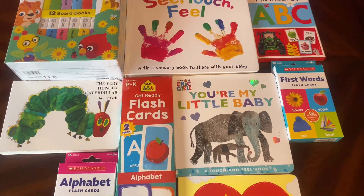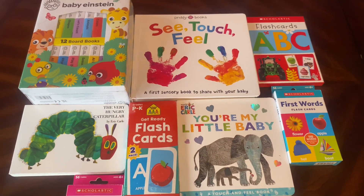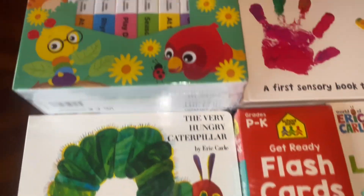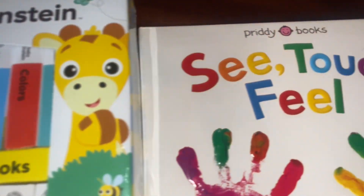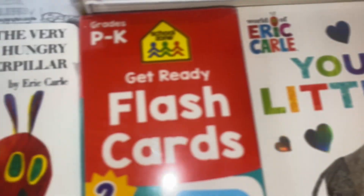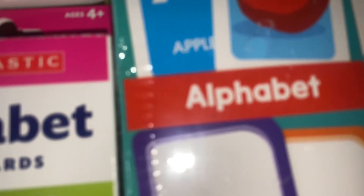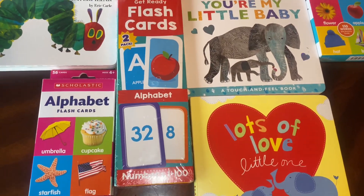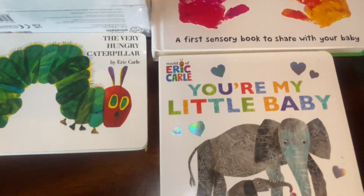Hi guys, I'm here to share a quick educational video for you guys. I used to do these videos with my oldest son, so now I'm going to do it with my youngest son. He is four, and I picked him up some books and some flashcards, and I'm just going to share what I picked up for him. Everything that you see here came from Target, so let's jump straight into the video.